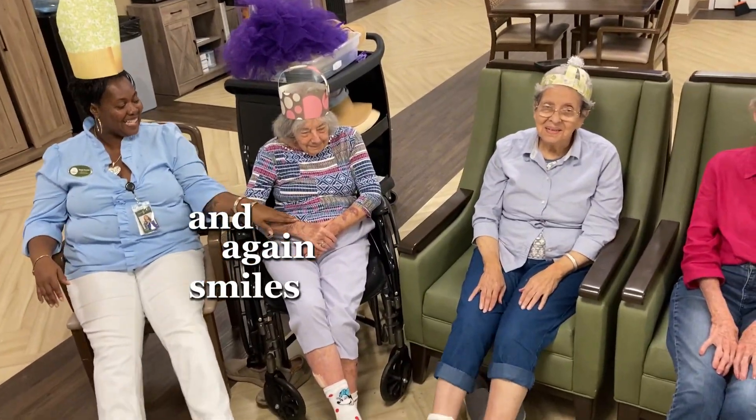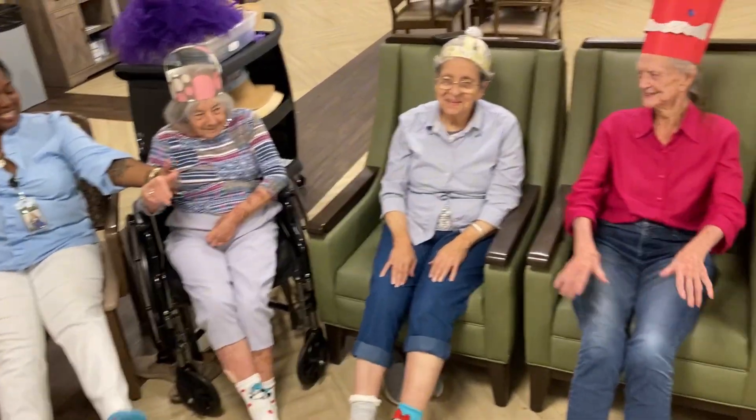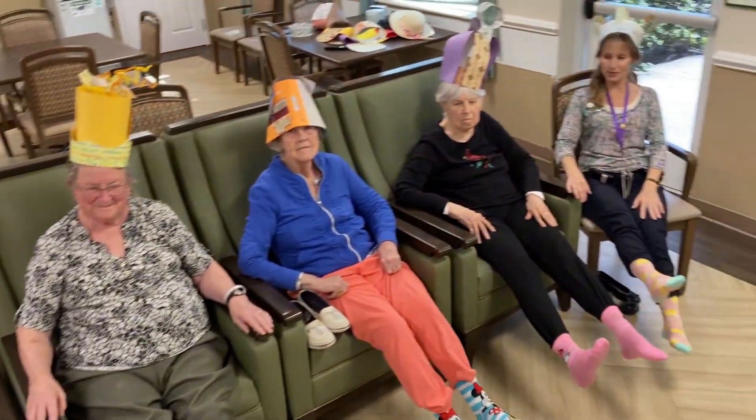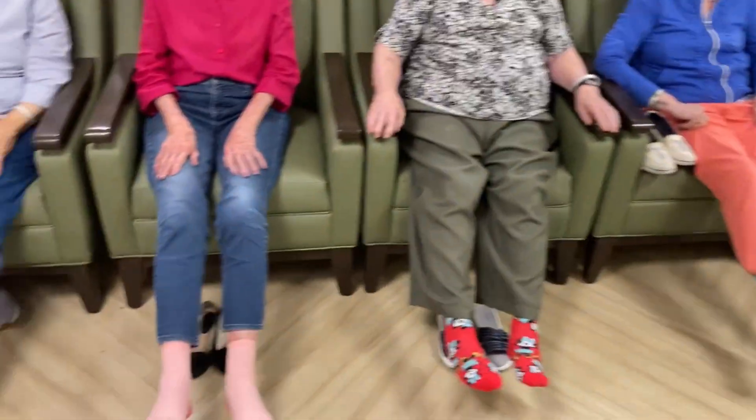And again, smiles and socks. All right, come on, let's get those feet moving. Happy Rose Tones. Happy Socks.